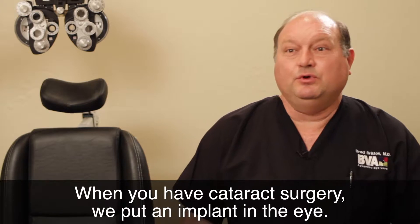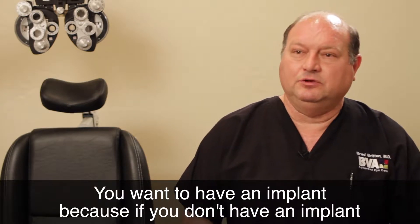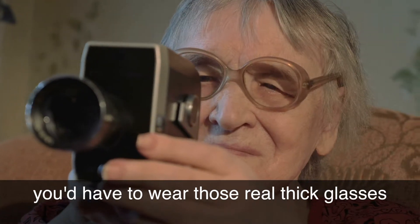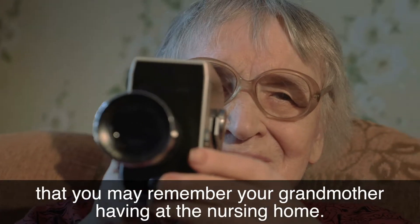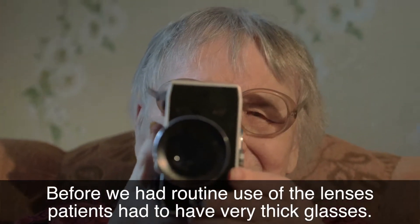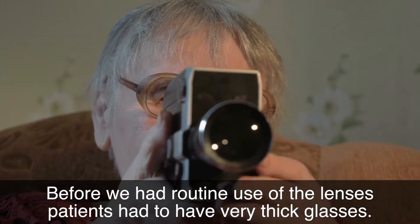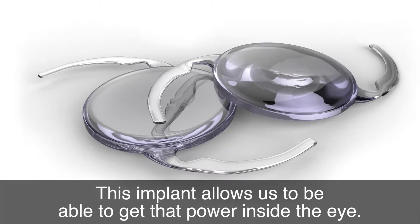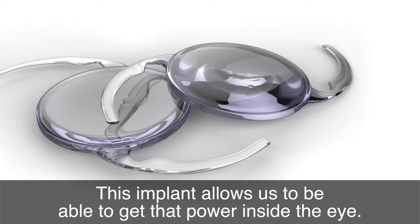When you have cataract surgery, we put an implant in the eye. You want to have an implant because if you don't have one, you would have to wear those real thick glasses that you may remember your grandmother having at the nursing home. Before we had routine use of the lenses, patients had to have very thick glasses. This implant allows us to get that power inside the eye.